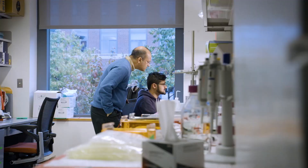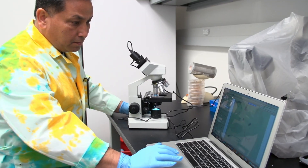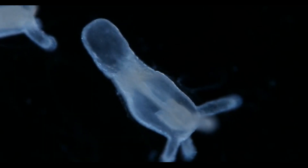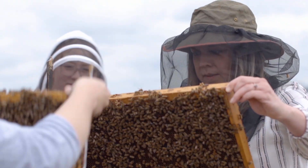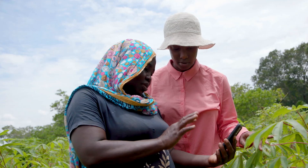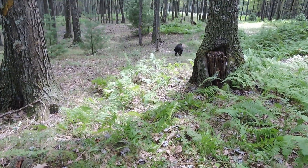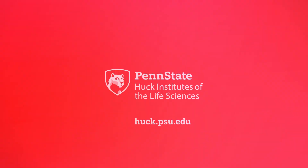At Penn State's Huck Institutes of the Life Sciences, we investigate life from every angle. We study life's forms at multiple scales, from nanoparticles to global biomes, and we confront life's challenges across the globe, from the farm, to the city, to the wild. Welcome to the Huck Institutes of the Life Sciences — collaborative discovery brought to life.